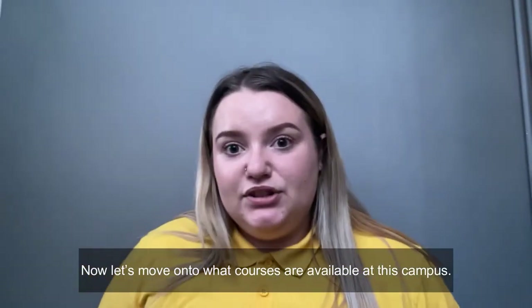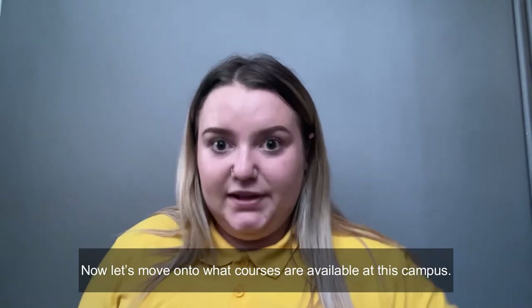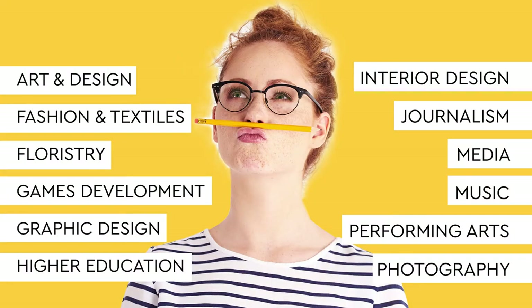Now let's move on to the courses available at our campus. We have art and design, fashion and textiles, floristry, games development, graphic design, higher education, interior design, journalism, media, music, performing arts and photography.